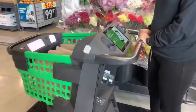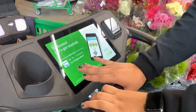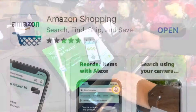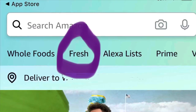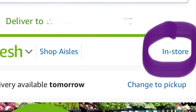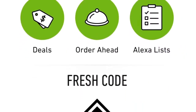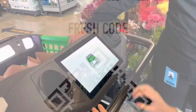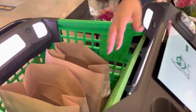This is our Dash Cart. Go to your app store if you don't already have the app. Click on Fresh, then once you open that up, click the in-store button on the right-hand side. It'll pull up your Amazon Fresh QR code that you'll need for your Dash Cart. You wouldn't want to block the cameras at the top.